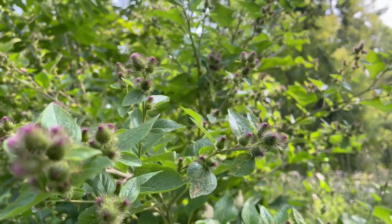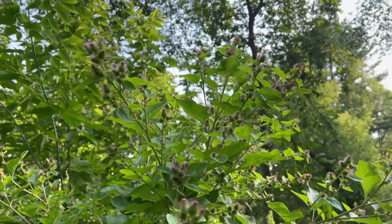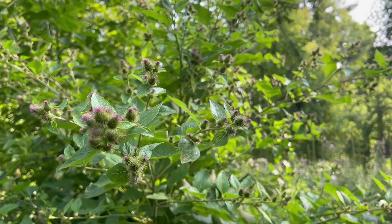Welcome back to Cook, Hike, Repeat. Today on our morning hike, we came across these giant burdock plants growing right next to the trail. Let's take a closer look at these cool plants.